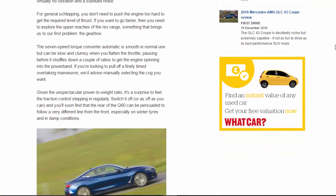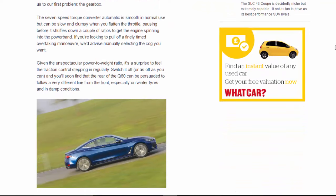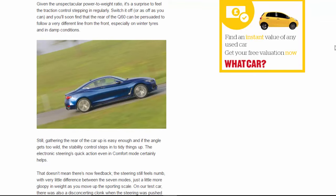The seven-speed torque converter automatic is smooth in normal use, but can be slow and clumsy when you flatten the throttle, pausing before it shuffles down a couple of ratios to get the engine spinning into the power band. If you're looking to pull off a finely timed overtaking manoeuvre, we'd advise manually selecting the gear you want.